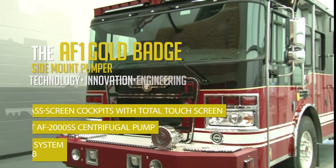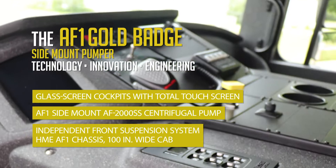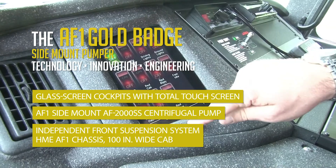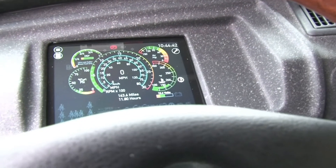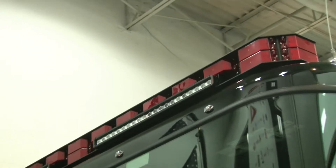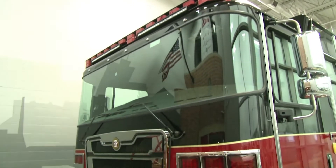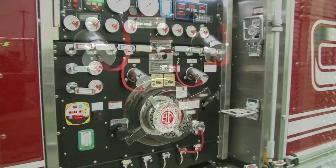The Aarons Fox AF1, a vehicle for change introducing innovations, new technologies and engineering. From glass screen cockpits with total touchscreen controls for officer and driver, new Aarons Fox stainless steel centrifugal pumps to advanced cab styling, grills and headlights, AF1 red and gold badge pumpers, aerials and rescues represent the leading edge of fire apparatus design in America.